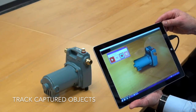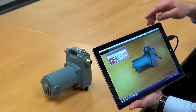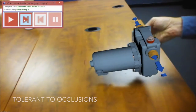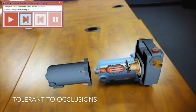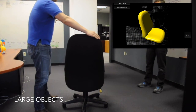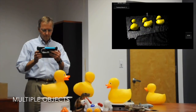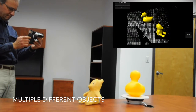Starry Night provides superior object tracking capabilities, making it ideal for augmented reality applications. Real-time object recognition runs at a fast 120 frames per second, even on a mobile device, and is tolerant to occlusions. Object recognition and tracking works for small as well as large objects, and Starry Night can handle multiple identical objects or multiple different objects.